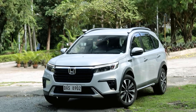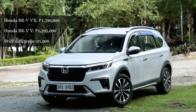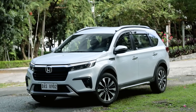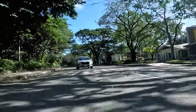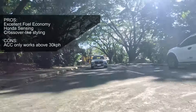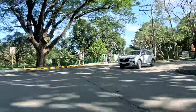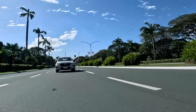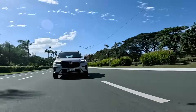The Honda BRV VX sells for 1,390,000 pesos — 95,000 pesos more than the V. For that premium, you get automatic on-off headlights, side airbags, curtain airbags, and Honda Sensing ADAS. While it's disappointing that the adaptive cruise control lacks stop-and-go capability, the BRV VX is the only Japanese or Korean MPV in its price bracket with adaptive cruise control. On long highway drives, you'd be thankful for it. Overall, the extra 95,000 pesos over the V is worth it for the added active and passive safety features.